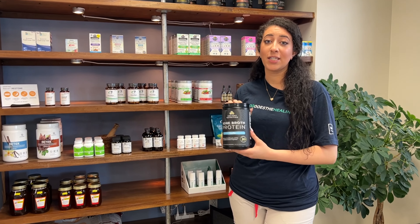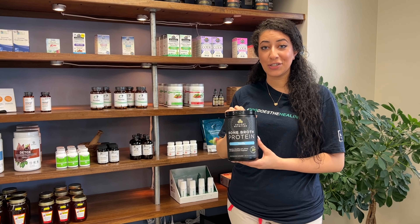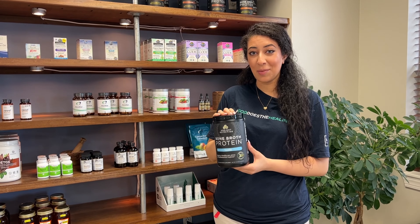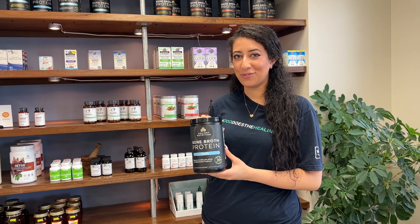Because bone broth protein is concentrated bone broth, it doesn't actually require any other sources of protein. So that makes this supplement gluten free, dairy free, and soy free.